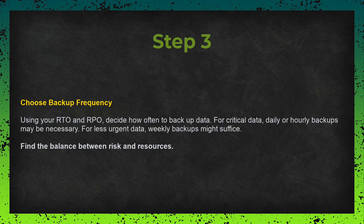Step three: choose your backup frequency. Based on your RTO and RPO, decide how often you should back up your data. If losing even a few hours of data is a problem, daily or even hourly backups may be needed. If you can handle losing a day's worth of data, maybe a weekly backup will work. This step is about finding the right balance between risk and resources.